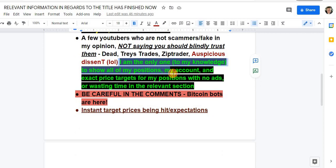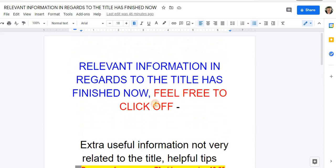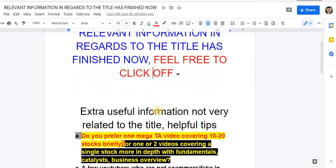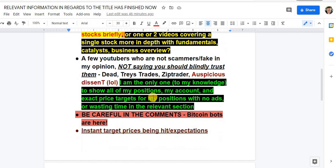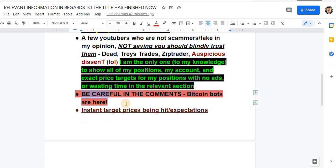I am the only one to my knowledge to show all of my positions, my account, and my exact price targets with no ads, no wasting time, and no asking for likes or subscribers. Be careful in the comments — Bitcoin bots are here. They get like 30 likes in about two minutes, which is more than any other comment on this channel so far — that's how I know they're Bitcoin bots.